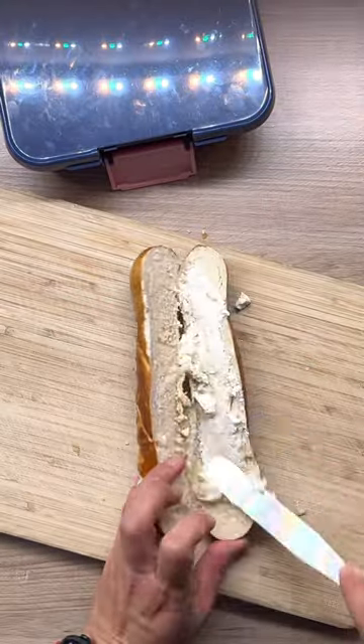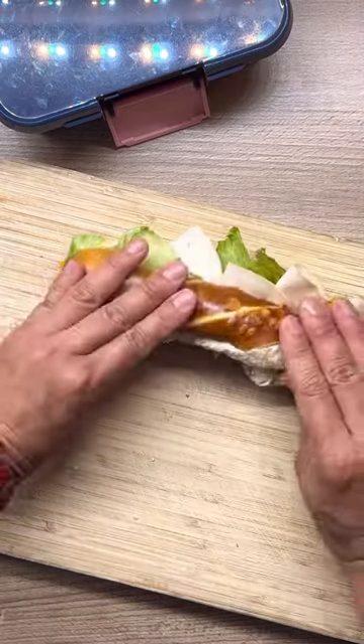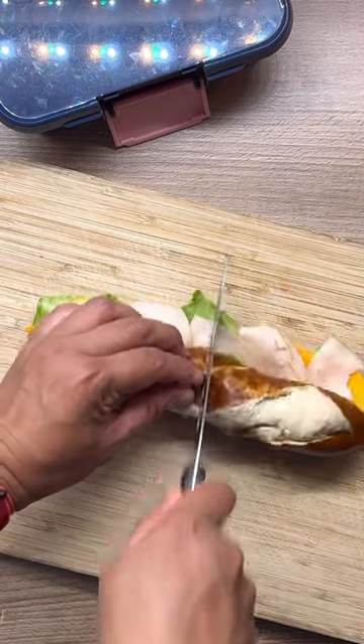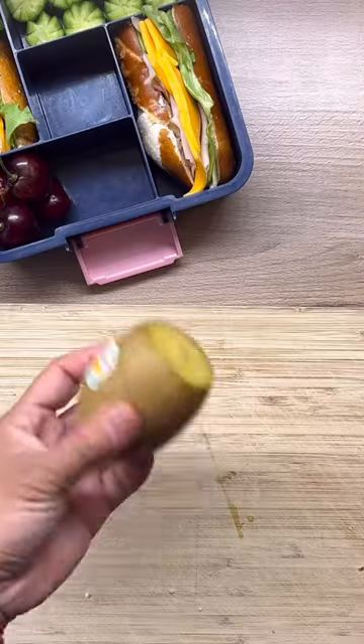Today I'm making a turkey and cheese pretzel stack. First, spread cream cheese evenly on both sides, then add lettuce, turkey deli meat, and cheddar cheese — and that's it, easy peasy. On the side: cucumbers and cherries, because they're in season.